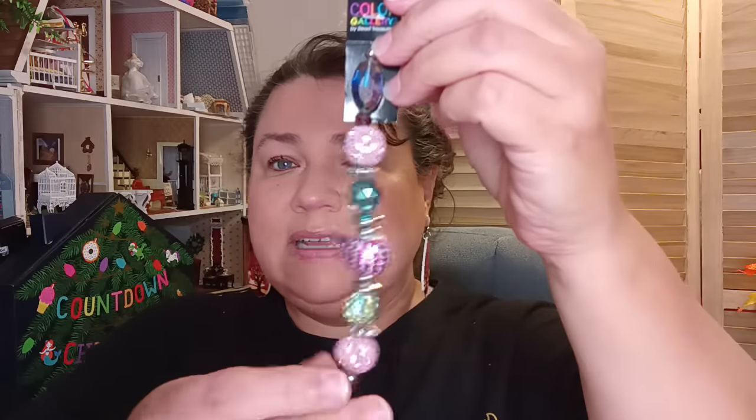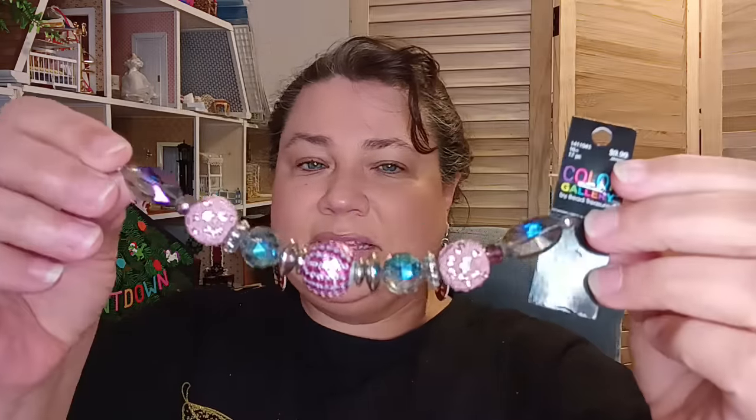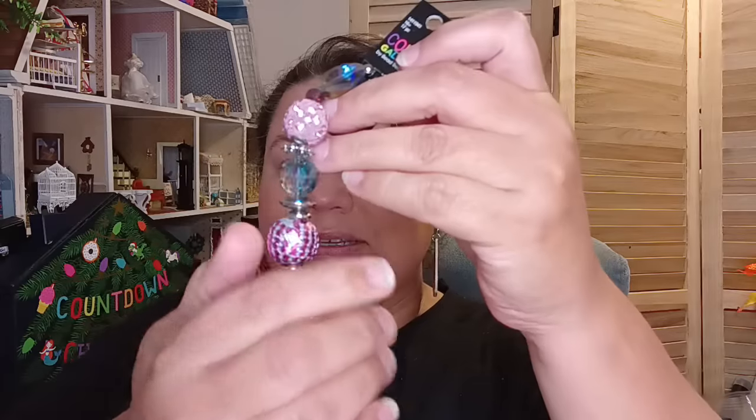Now we're going into the jewelry department. As you know, I'm doing my beadable pens, so I'm always looking for new beads. They had some on sale — this is on the pricier side so you have to wait for a sale. It was $9.99 and I got 50% off, so I paid $4.99 for this set. It's absolutely stunning — it just glimmers and shines. Five bucks at 50% off, and it's going to look so pretty on a pen.